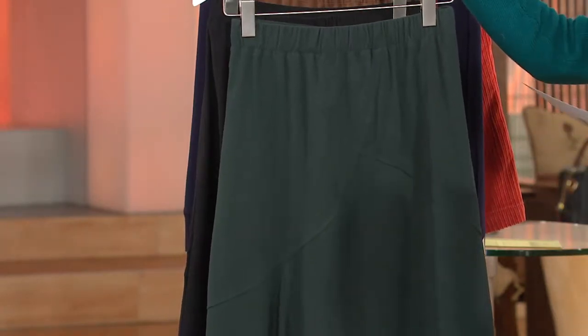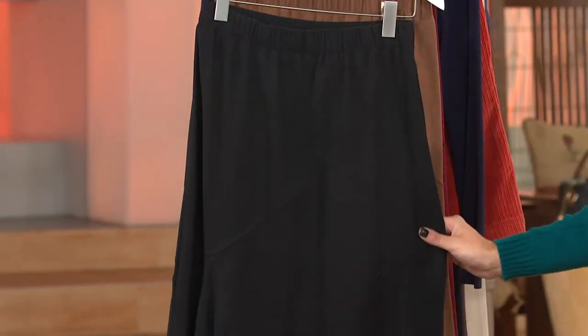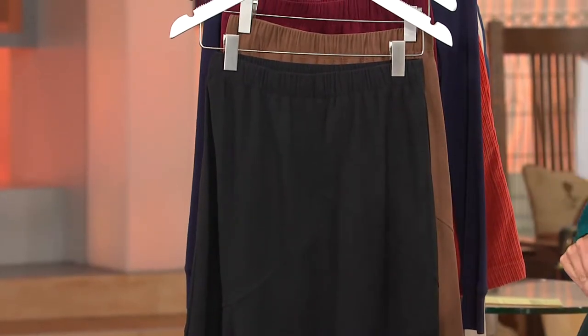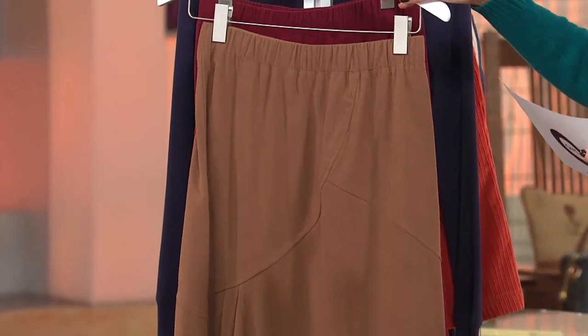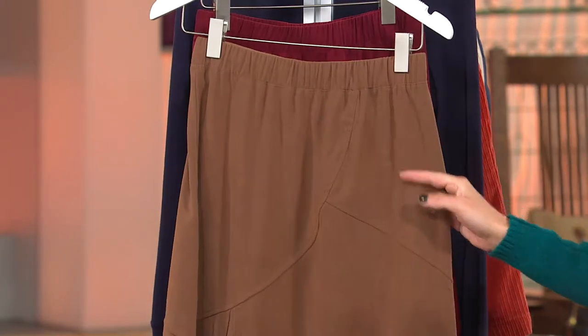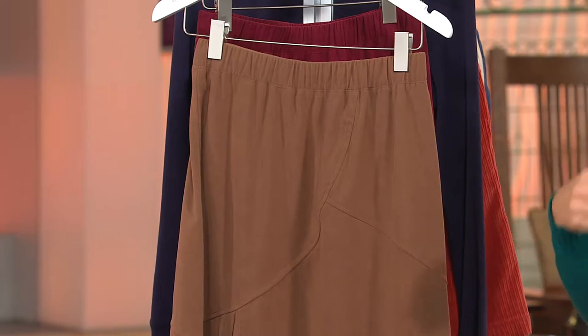That's the dark pine green. Here we have it in black — I love a long black skirt. This is beautiful, again with that look of suede without any weight and great movement. When you see the models walking in it you'll see what I'm talking about. All sizes available in the black. Here's the chestnut — that beautiful color that's going to match back with so many tops you own, whether it's burgundies, wines, plums, or greens.